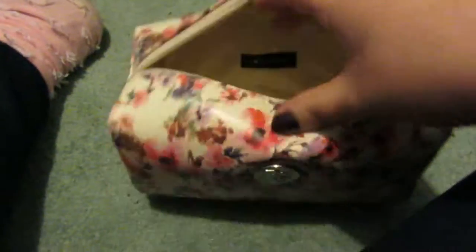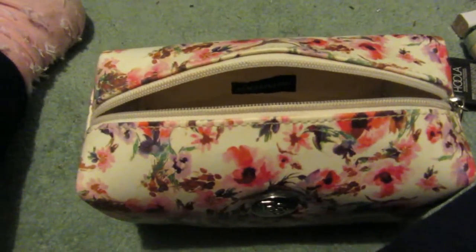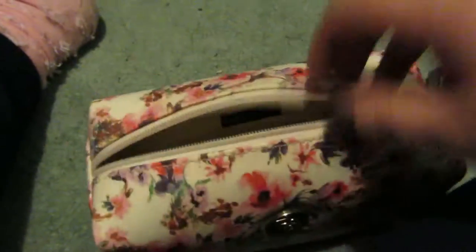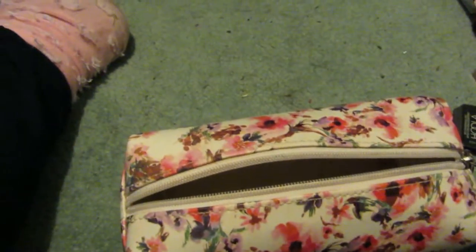It's by Accessorize — or maybe it's just called Atmosphere, or maybe it's from Primark. I don't actually know. Right, anyway, let's begin. I'm packing it now.